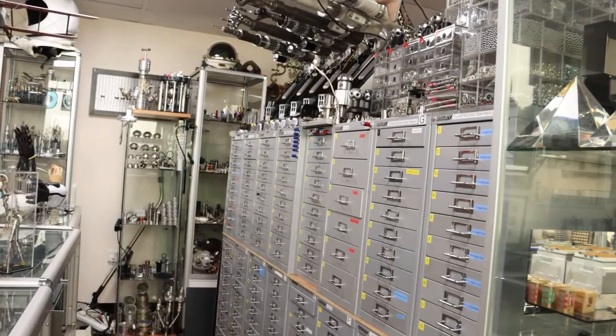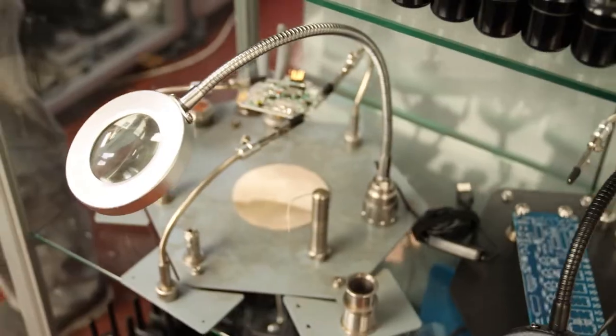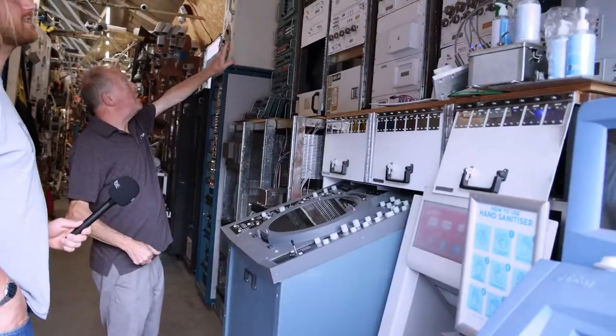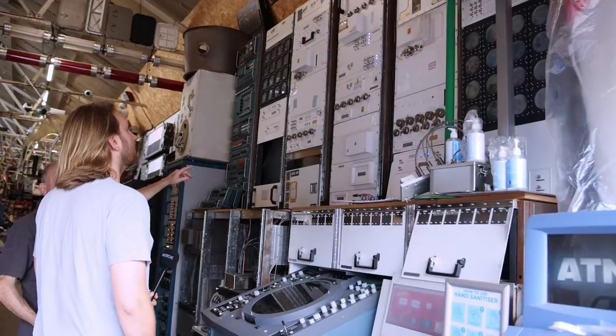Then Episodes Seven, Eight, Nine were done, and then the extra one. As they went on I got more and more involved, and provided quite a lot for them — spaceship panels, all copied from the International Space Station.